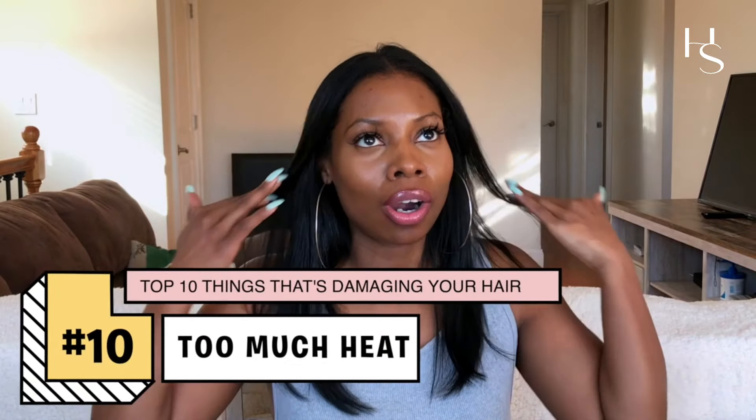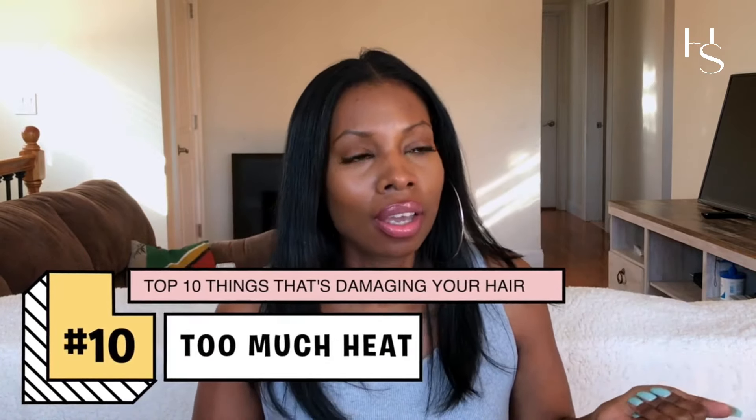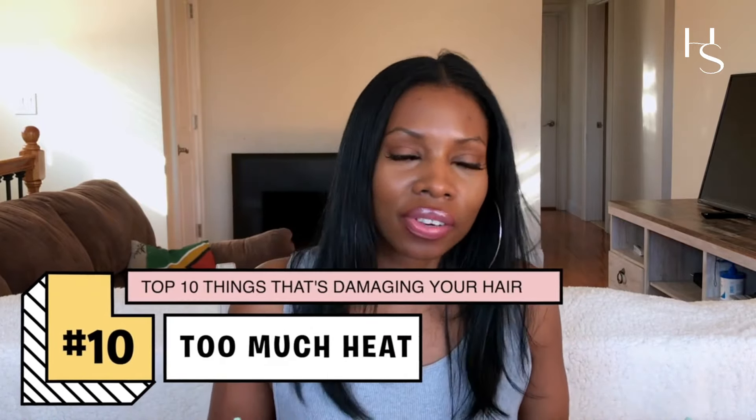Number one: you're using too much heat. I know you're looking at me like 'your hair is straightened right now.' I like to switch it up — I love my hair straight, I can bounce back and forth between curly and straight. But I know I'm doing it at my own risk. I don't do it all the time. If I'm straightening my hair, it's once a month or once every other month.